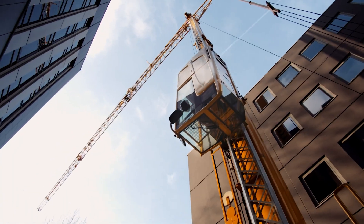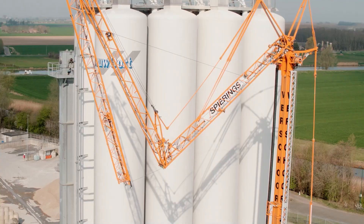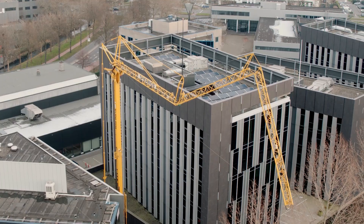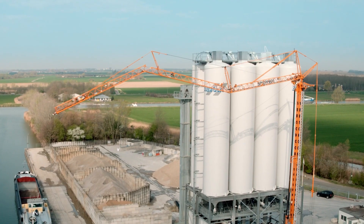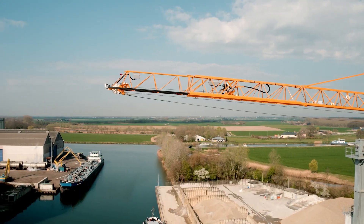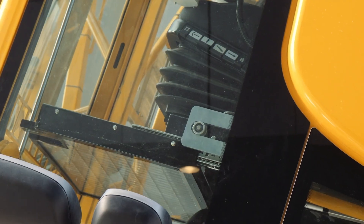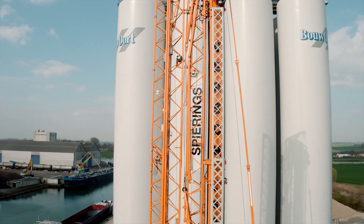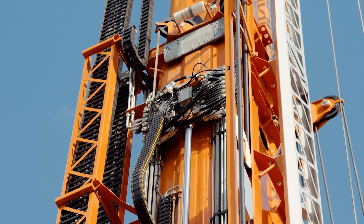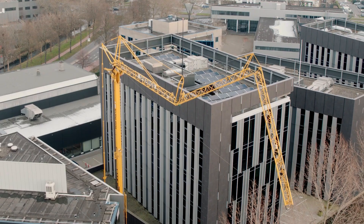Equipped with advanced control systems and a robust lifting capacity, the SK487 AT-3 City Boy streamlines the construction process, enhancing efficiency and productivity while maintaining the highest safety standards. This innovative crane is a testament to Spearings' dedication to developing solutions that address the unique challenges faced by the construction industry in modern cities.